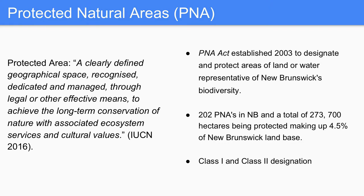So what is a PNA? It's a clearly defined geographical space, recognized, dedicated, and managed through legal or other effective means to achieve long-term conservation of nature with associated ecosystem services and cultural values. The PNA Act was established in 2003 to designate and protect areas of land or water representative of New Brunswick's ecosystems and biodiversity. So far, 202 PNAs have been established within New Brunswick, totaling 273,700 hectares — that's 4.5% of New Brunswick's land base.